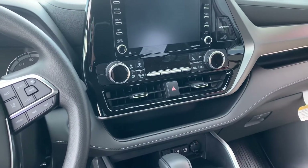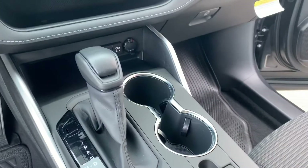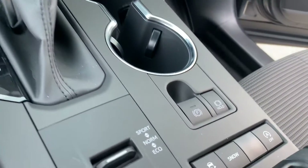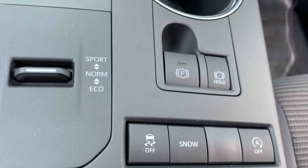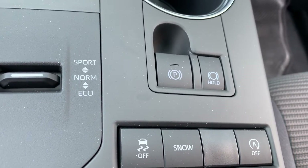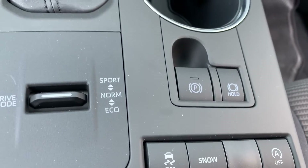It does have Apple CarPlay and Android Auto capability, standard XM radio as well. You have a lot of different driving modes and driving options here. Your parking brake is electronic — there's no more handbrake, no more foot brake.